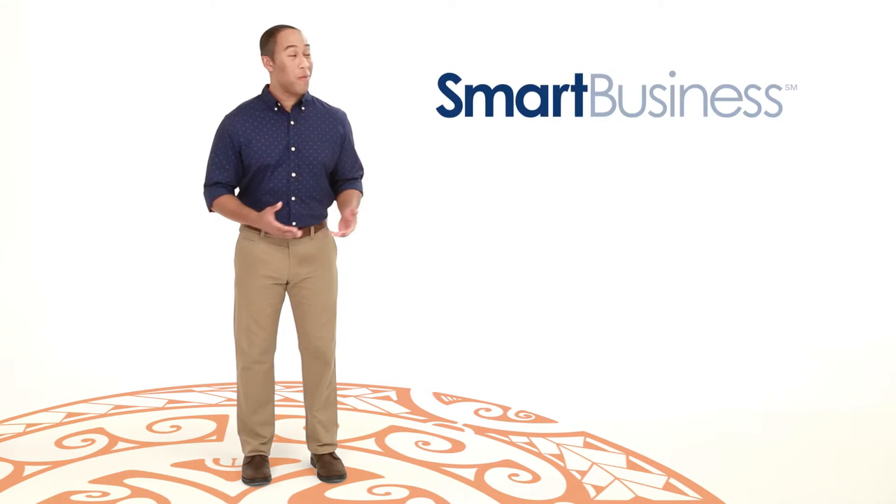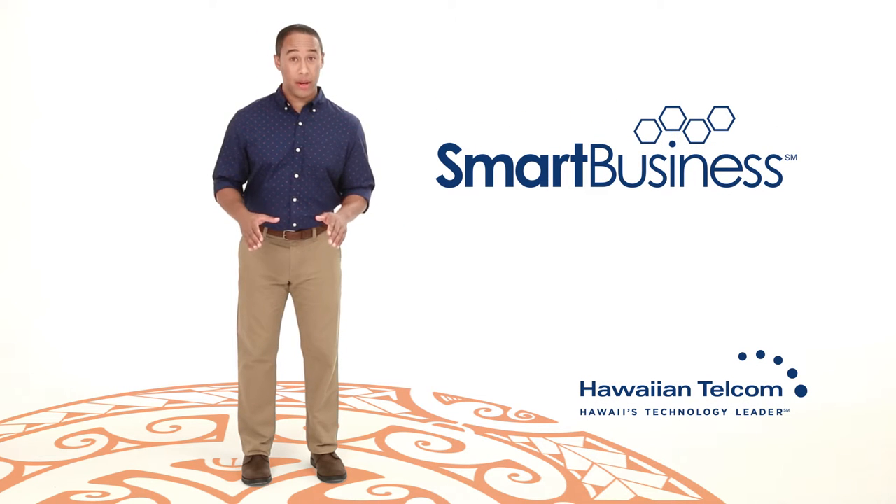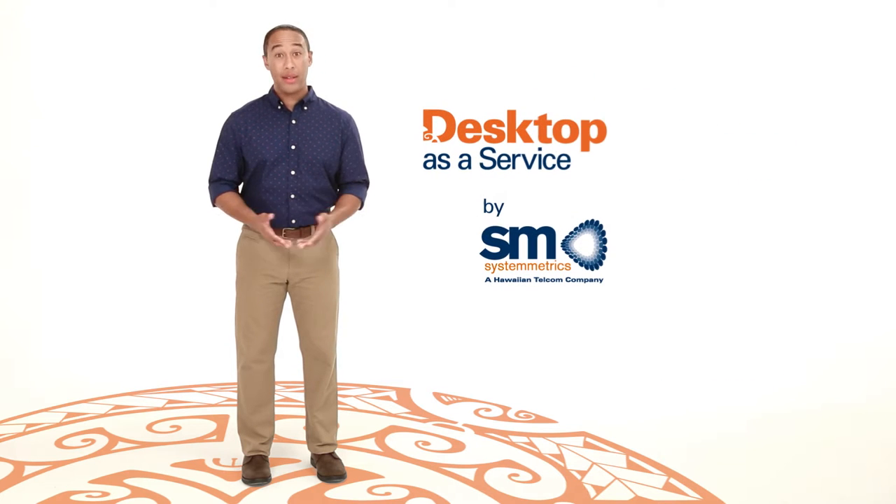Hi, I'm here to show you how to go beyond business as usual with Smart Business by Hawaiian Telecom. The smart business solution I'll be talking about today literally changes the way you do business. It's called Desktop as a Service.